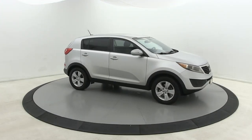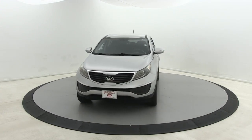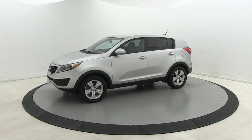Can you see yourself in the 2013 Kia Sportage? This vehicle is an outstanding buy with fewer than 120,000 miles on the odometer.